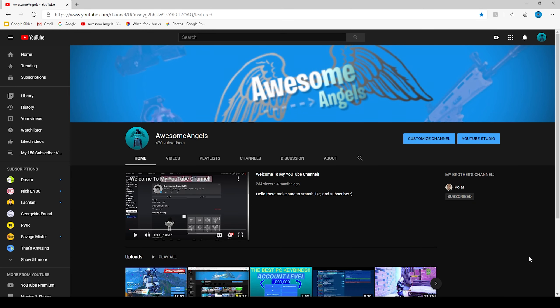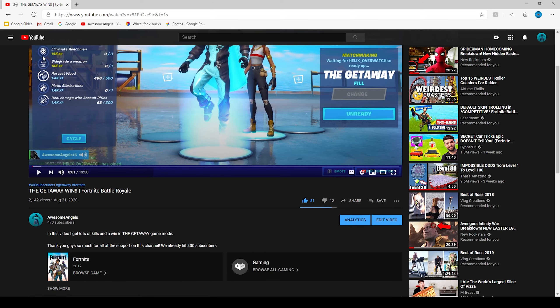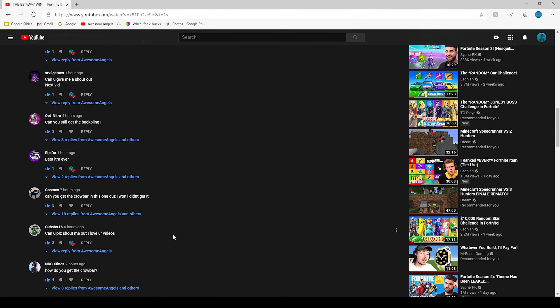RDS Legend, the guy I was playing with in this video, just messaged me on Discord. I went to my YouTube channel — I got 470 subscribers! When I uploaded this video I only had 406 subscribers, now I have 470. And look at this — I uploaded 9 hours ago and already have 2.1k views. That's insane. Shout out to everyone in the comments, shout out to Cubester 16 — his link will be in the description.